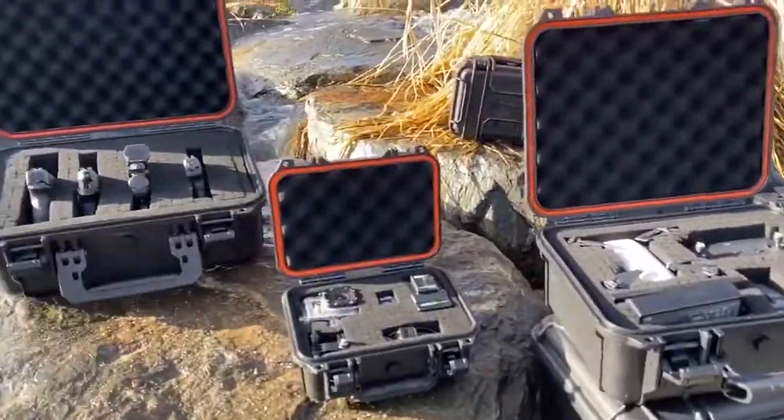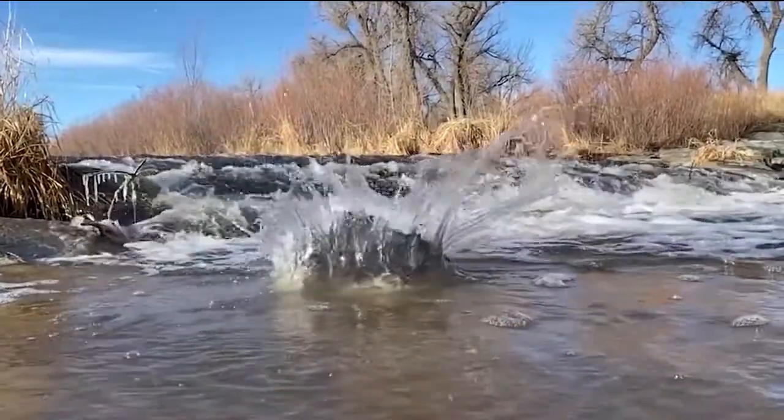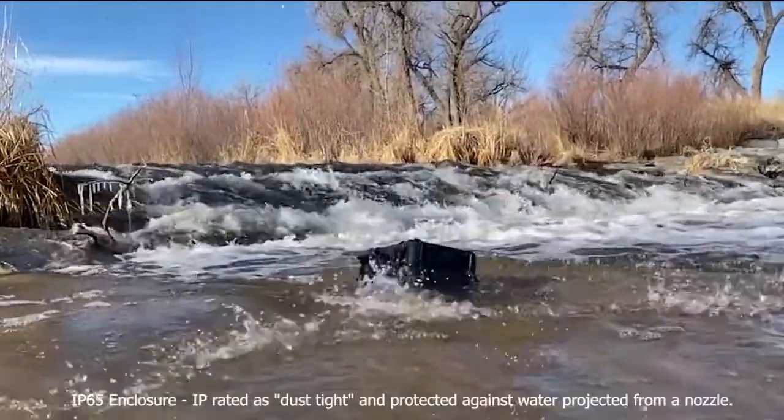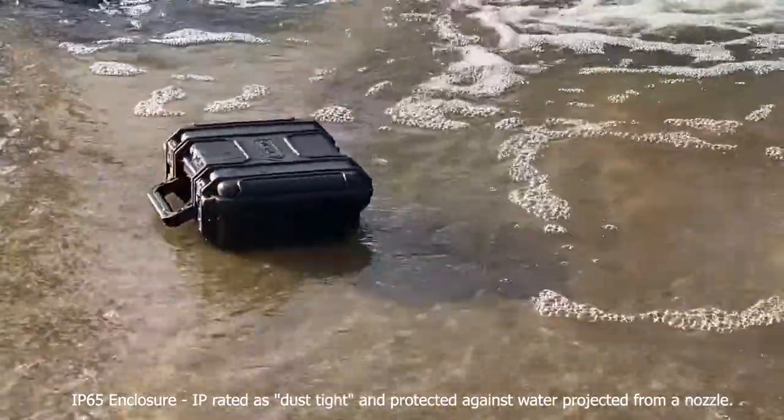Constructed to withstand the harshest elements, these protective pieces provide the highest standard of protection. We know you need something that's built to last, so we made our cases IP65 rated, protecting your valuables from dust and water.